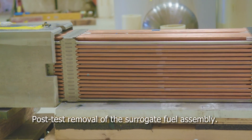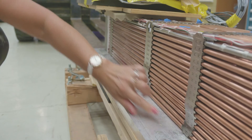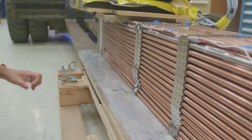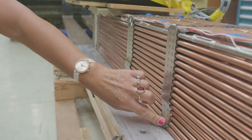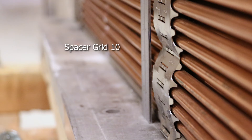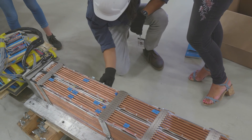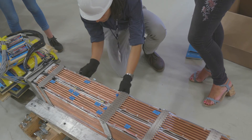After the test, the surrogate assembly was removed from the basket tube and inspected. Several of the spacer grids buckled and experienced significant plastic deformation; a maximum deformation of 6.1 millimeters was observed in grid 10. The marks on the pressure paper confirmed that rod-to-rod contact had occurred.